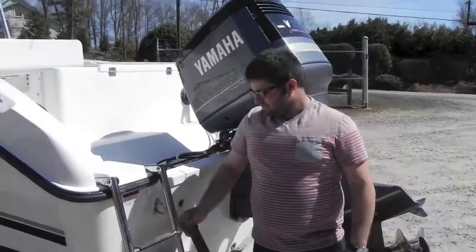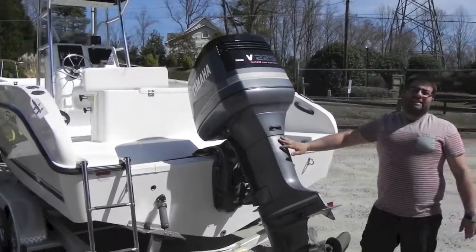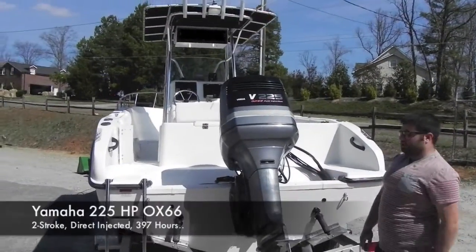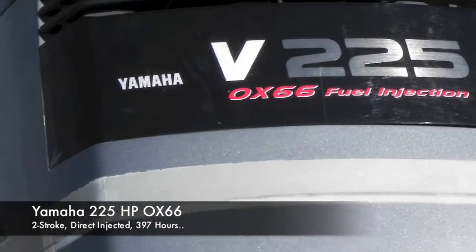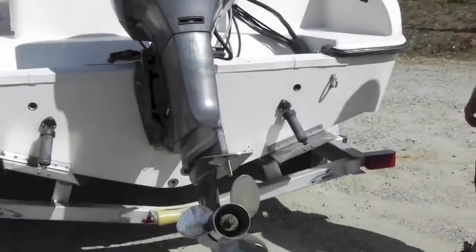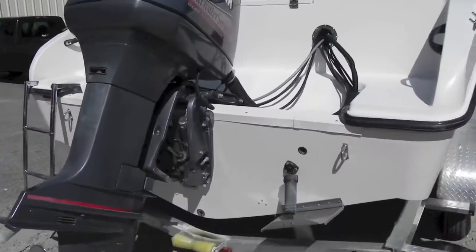Folding ladder, trim tabs, Yamaha OX66 outboard, two stroke, direct injected with a stainless steel propeller. It's also fuel injected, not carbureted, ladies and gentlemen.